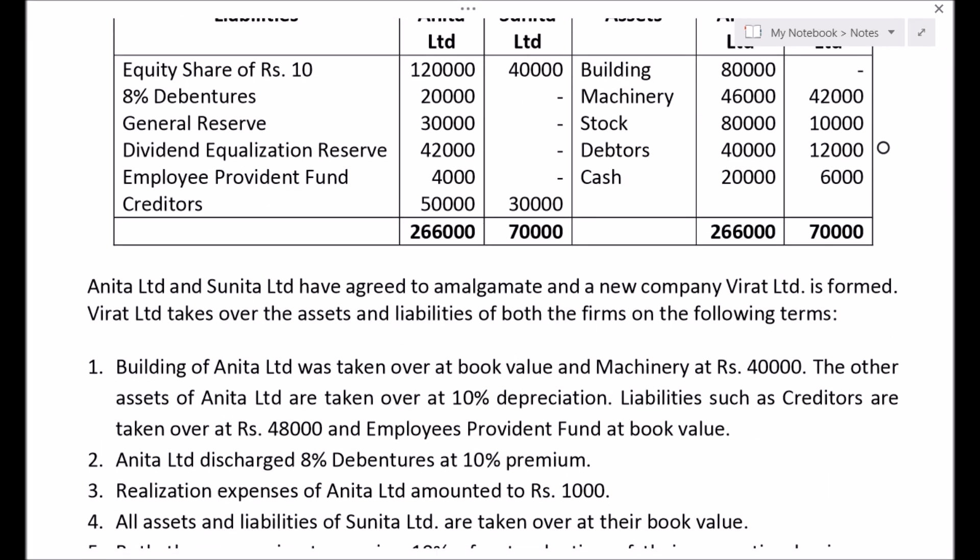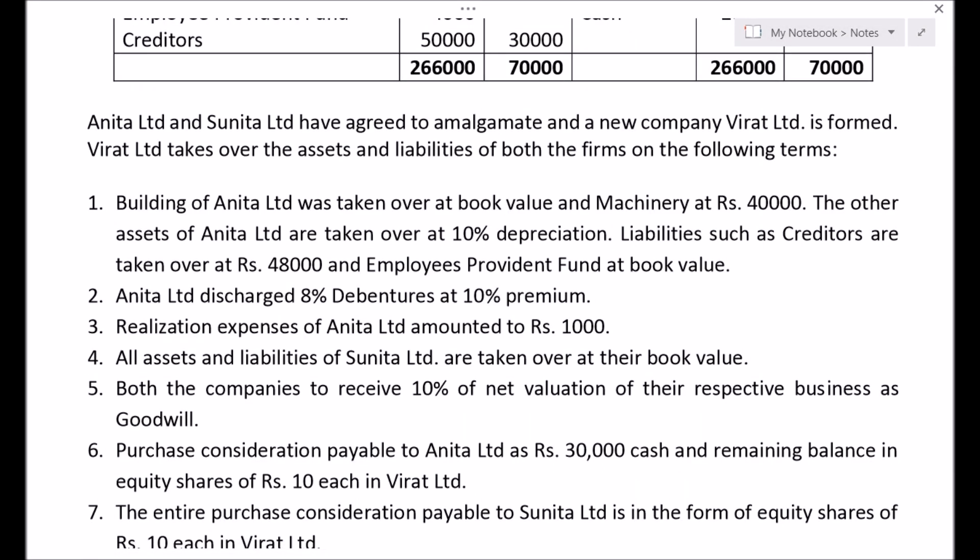Anita Ltd and Sunita Ltd have agreed to amalgamate and a new company Virat Ltd is formed. Virat Ltd takes over the assets and liabilities of both the firms on the following terms. Building of Anita Ltd was taken over at book value and machinery at Rs. 40,000. The other assets of Anita Ltd are taken over at 10% depreciation. Liabilities such as creditors are taken over at Rs. 48,000 and employee provident fund at book value. Anita Ltd discharged 8% debentures at 10% premium. Realization expenses of Anita Ltd amounted to Rs. 1,000.